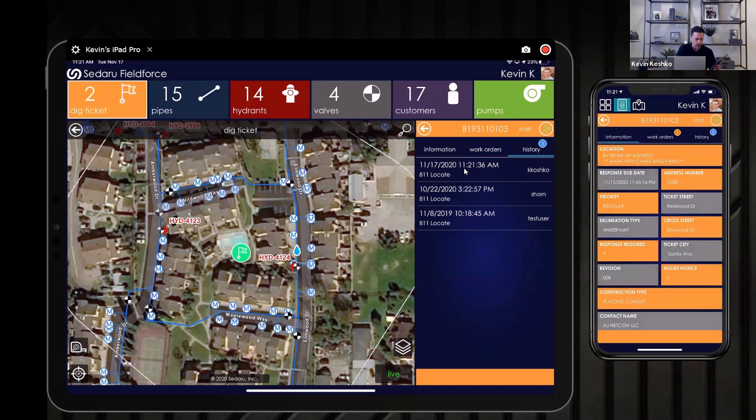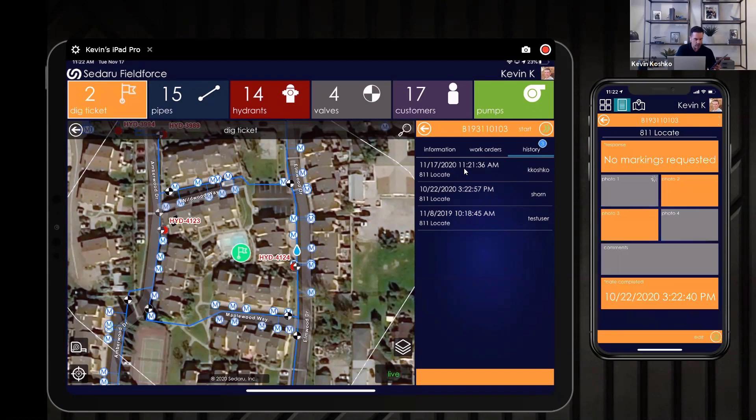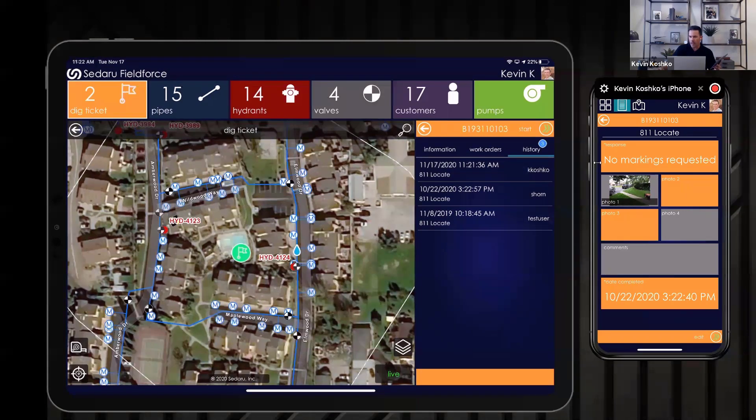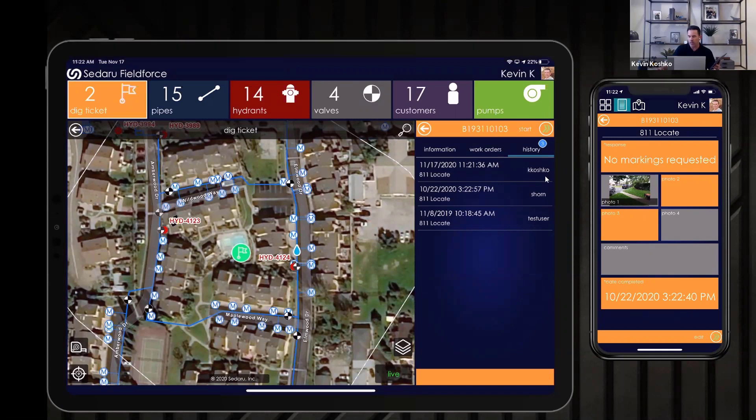Kevin also shows the phone view, which displays the same form factor but uses the full screen real estate of the phone rather than shrinking the map and panel. Jumping to history on the phone shows the same completed ticket form — just optimized for the smaller display, which is a clean and practical experience.